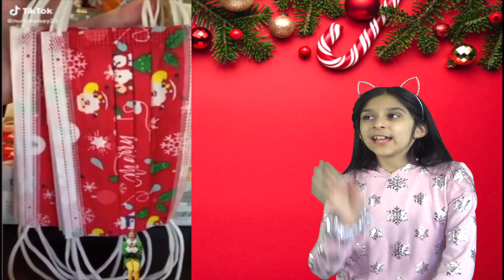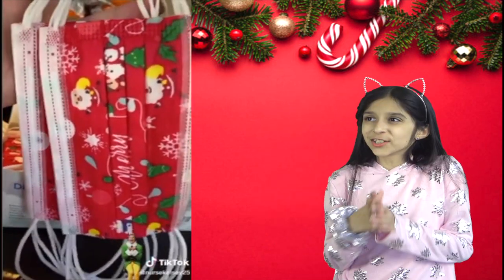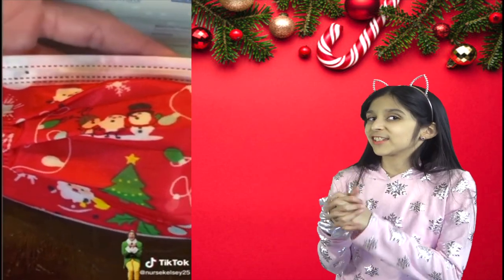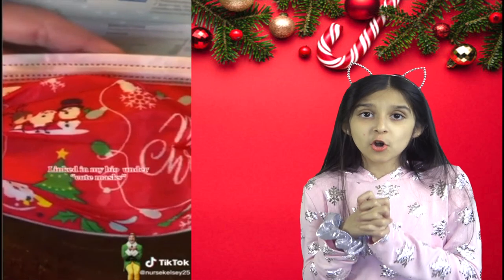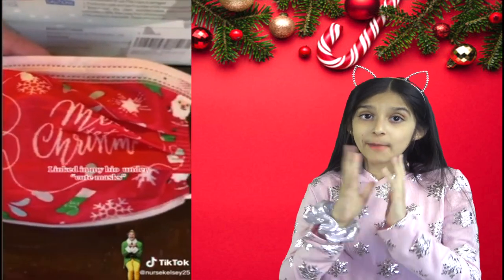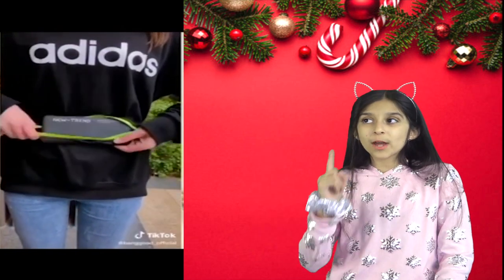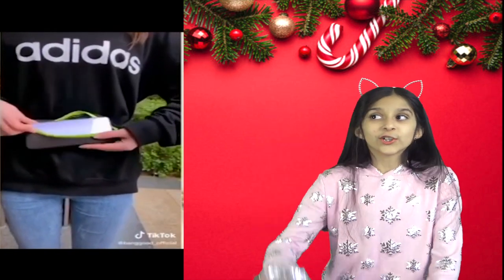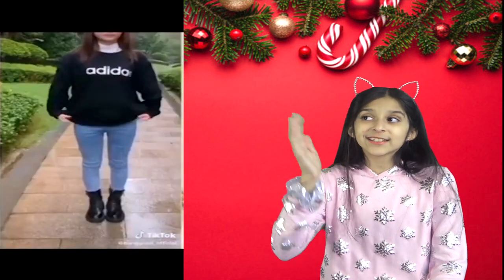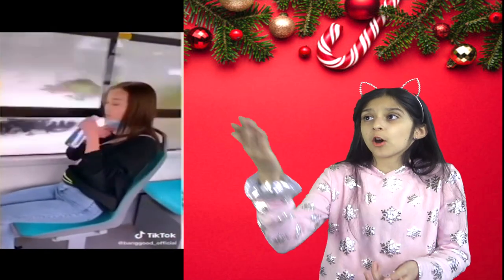Next is something we all need this Christmas — disposable Christmas masks. Oh look, they're so cute with Christmas designs on them! Let's just hope this is our first and last Christmas wearing masks. Next is this lightweight fanny pack with one pocket large enough for your iPhone. It can hold your cash, credit cards, keys, or any other valuables, and can even hold a water bottle.